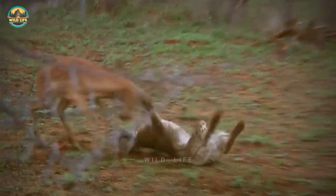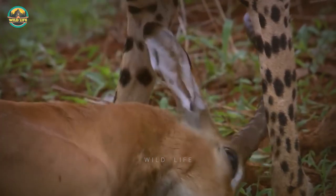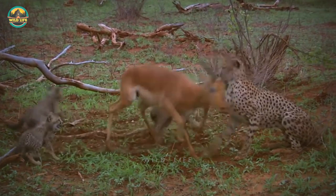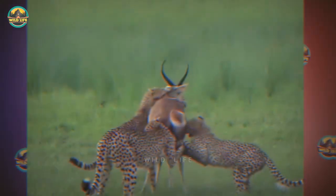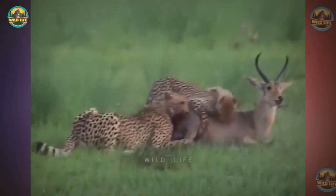This cheetah mother teaches her cubs how to hunt and assists them in keeping the impala from escaping. However, when she lets go, the impala is not dead and gets back up, proving too powerful for the cubs to hold on to. It looks like watching mom hunt has paid off for these young cheetahs when they manage to take down an impala without losing it.